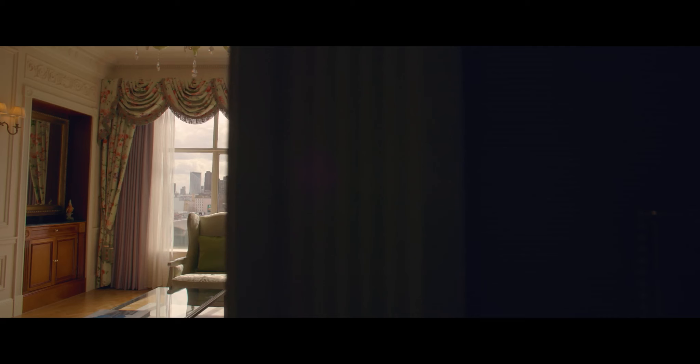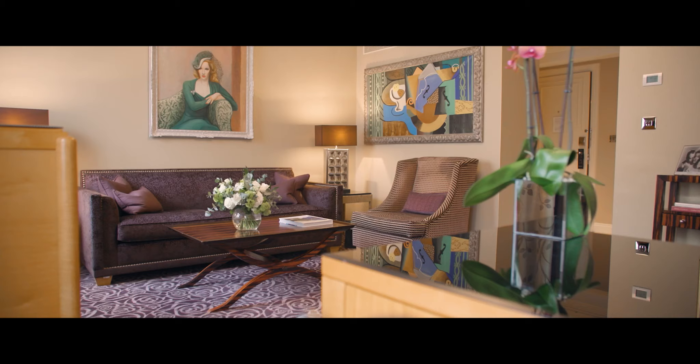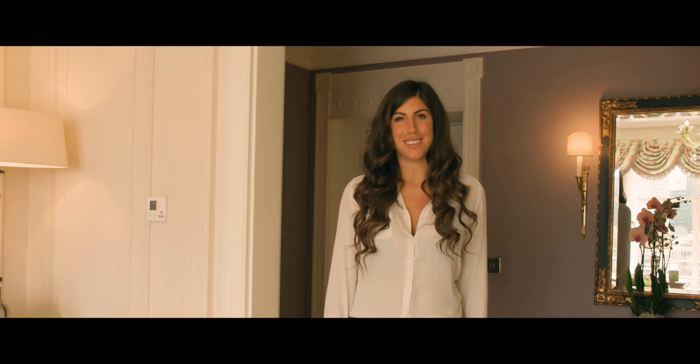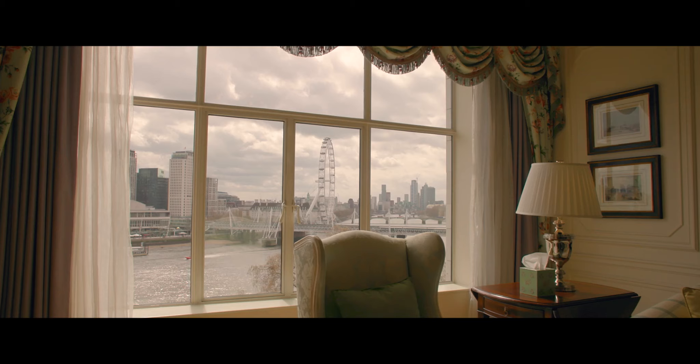Our rooms are spacious, elegant and available in Edwardian or Art Deco style, with luxurious amenities throughout each room category. The one bedroom river view suite is one of the top most wanted suites at the Savoy, with its unrivalled views on the Thames and on London's landmarks.